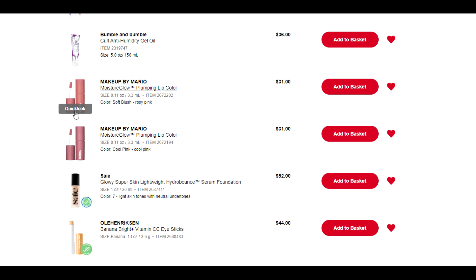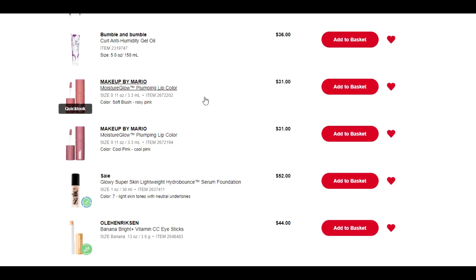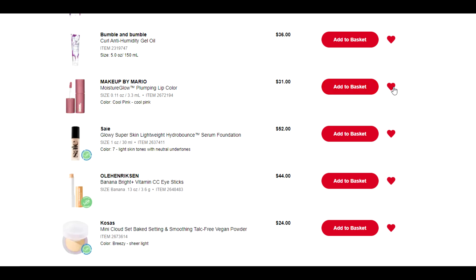The Makeup by Mario plumping lip colors — I did pick one of these up earlier during the sale, the hot pink shade. But once you actually get it on the lips it's very sheer. It says full coverage — I strongly disagree. You can see the color but it's not the opaque coverage I'd expect from 'full coverage.' While it's a fine product, I'm not wildly in love with it, and I know I'm not going to pick up any other shades, so I can go ahead and remove them.